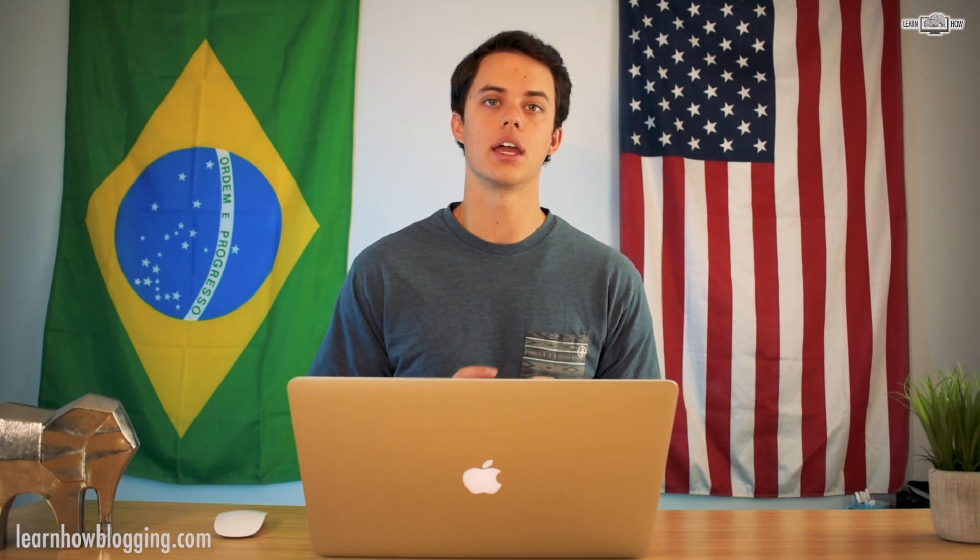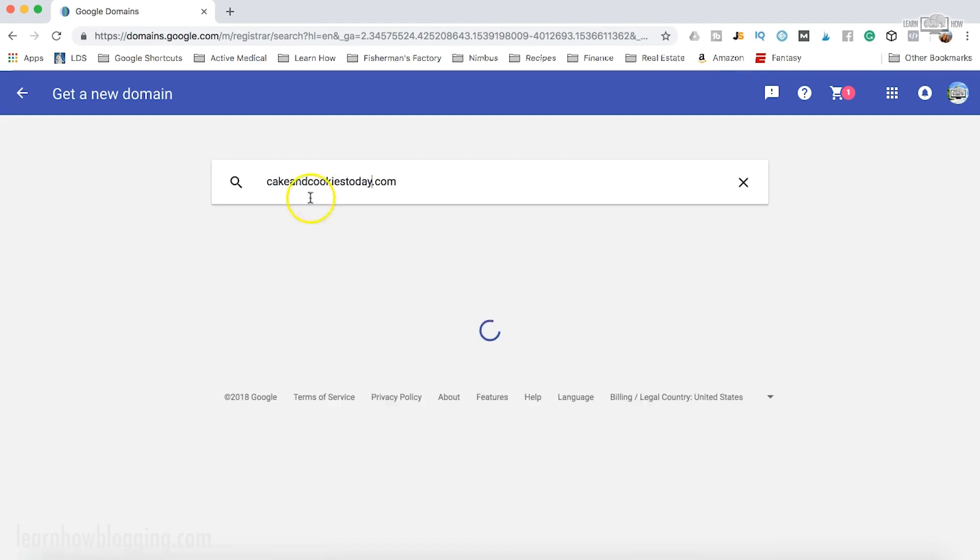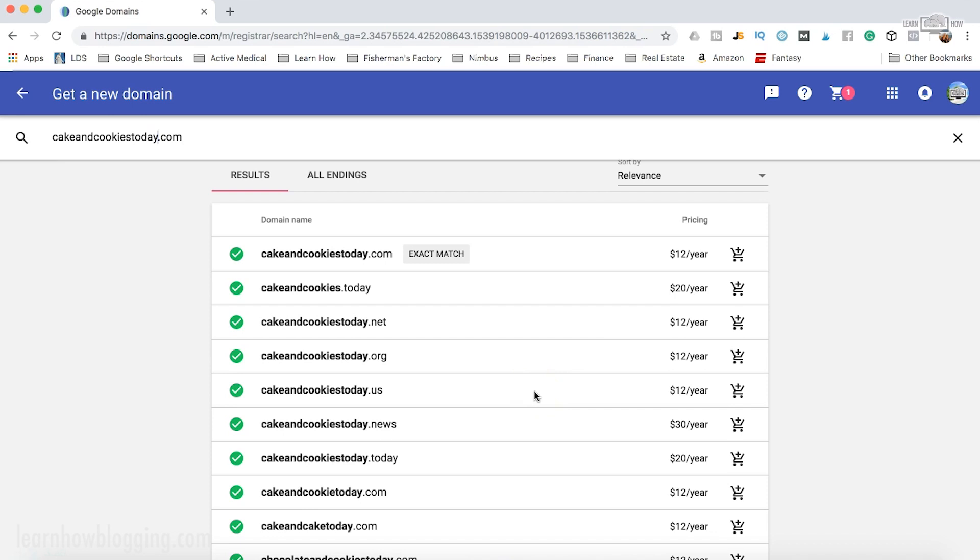Dot-com is still a very powerful domain type with a lot of weight in the online world. So what I recommend to everyone starting a blog: go with a dot-com. If 'cakeandcookies.com' is not available, try a different spelling or phrasing — for example, 'cakeandcookiestoday.com' is available. Always look for a dot-com; it is the best domain extension.